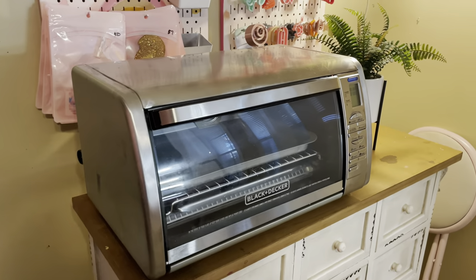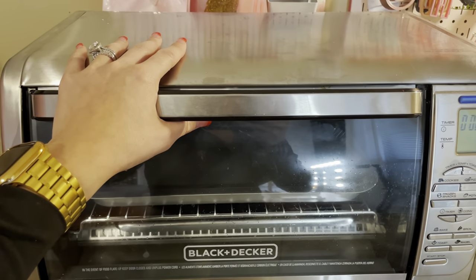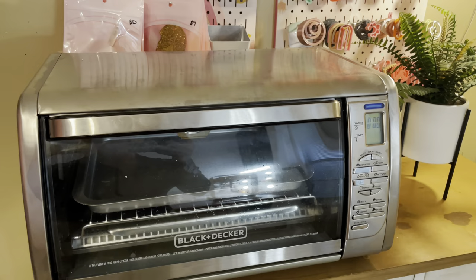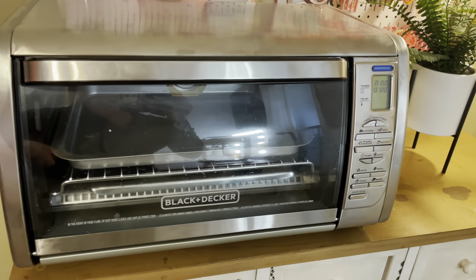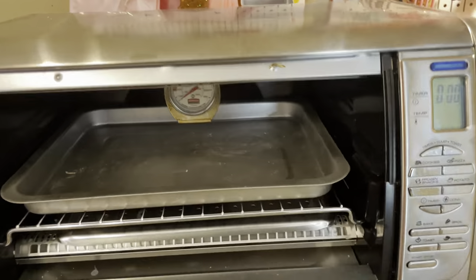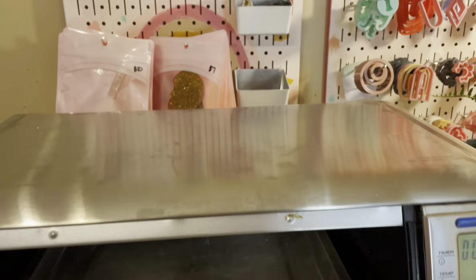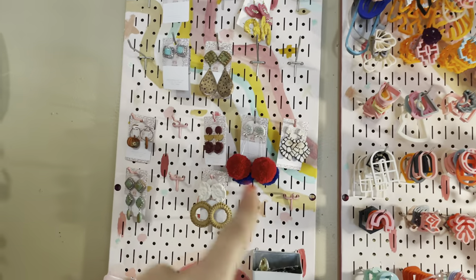This is where I keep my oven. I used to use the kitchen oven but the temperature would fluctuate really often and it was hard to get an even, clean bake. So I opted for this Black and Decker one — love it — and I have a temperature gauge thermometer inside so I can see what the temperature actually is.